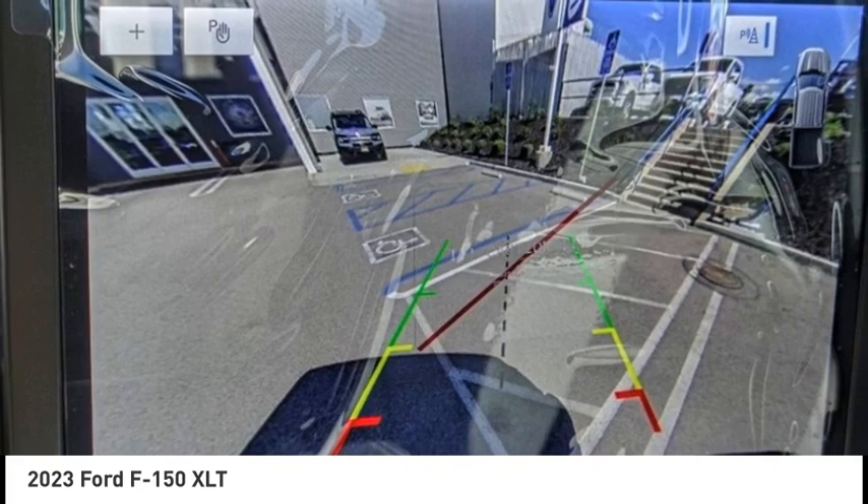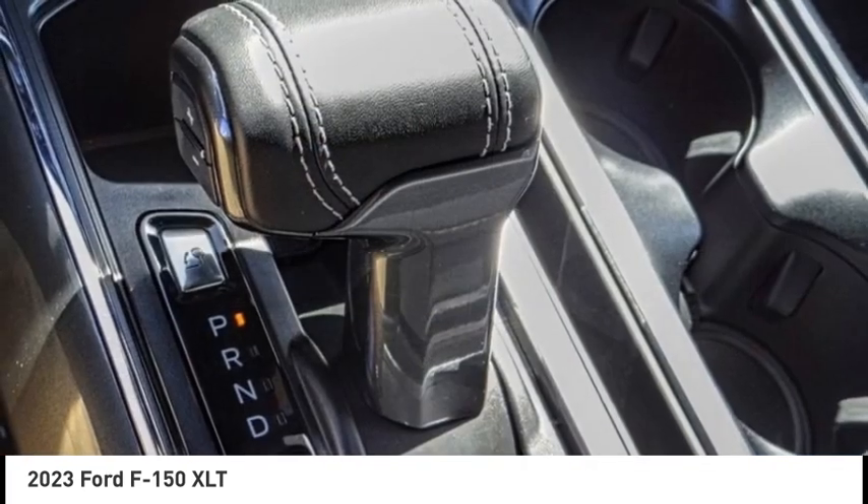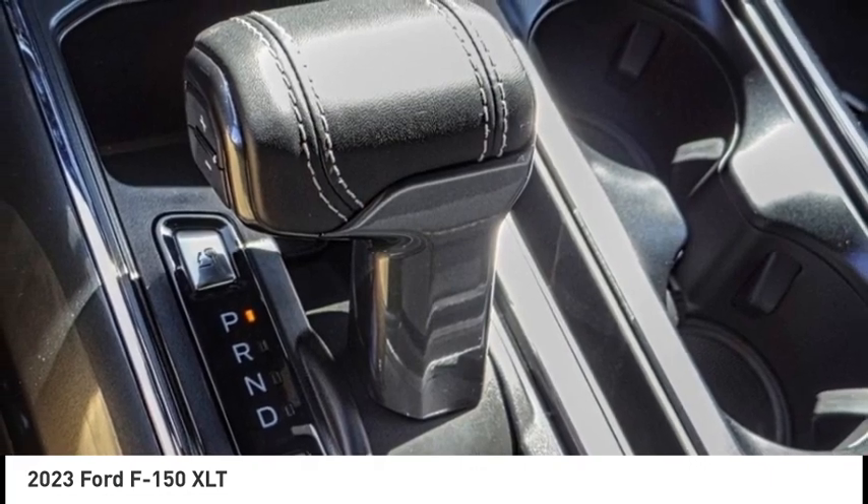Traction control, rear step bumper, remote keyless entry, all lights, four-wheel disc brakes, front-wheel independent suspension.